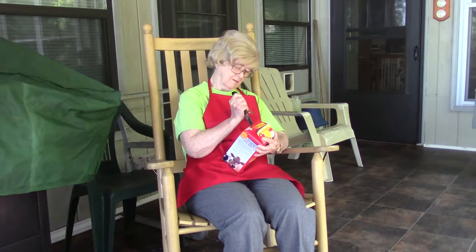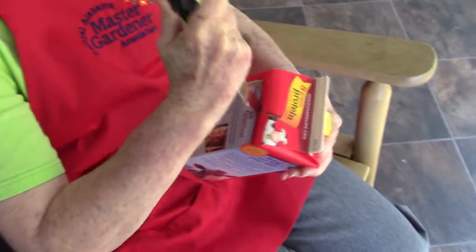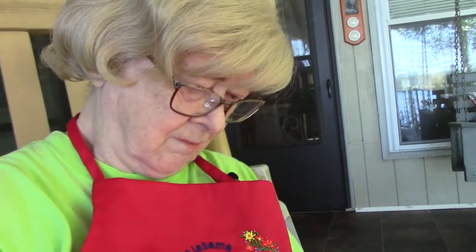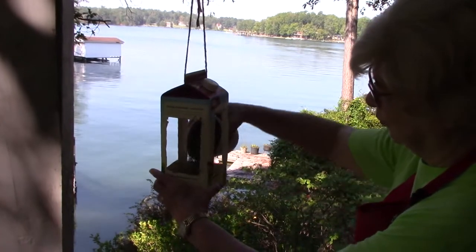For food, it can be as simple as using a milk carton and cutting out the sides using a sharp knife, leaving a lip at the bottom to hold the seeds. Add a hanger and you're done. The birds don't care what it looks like.